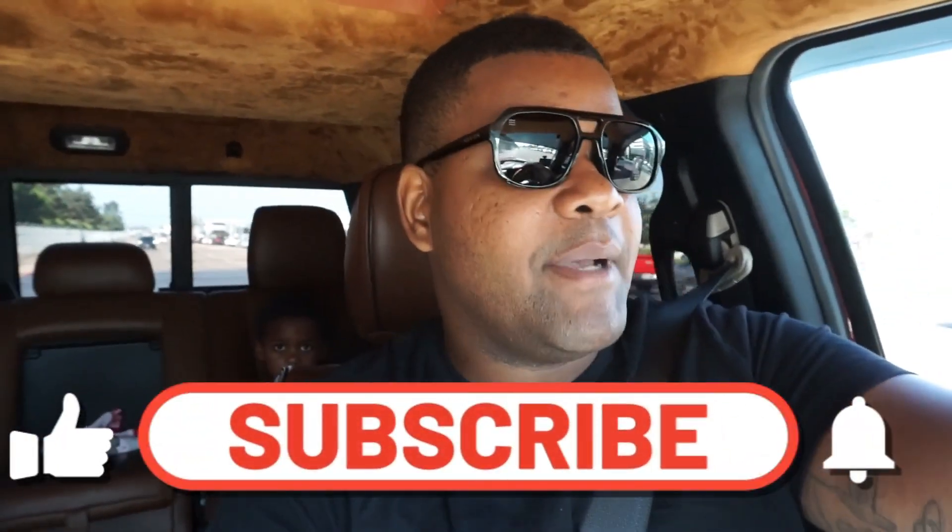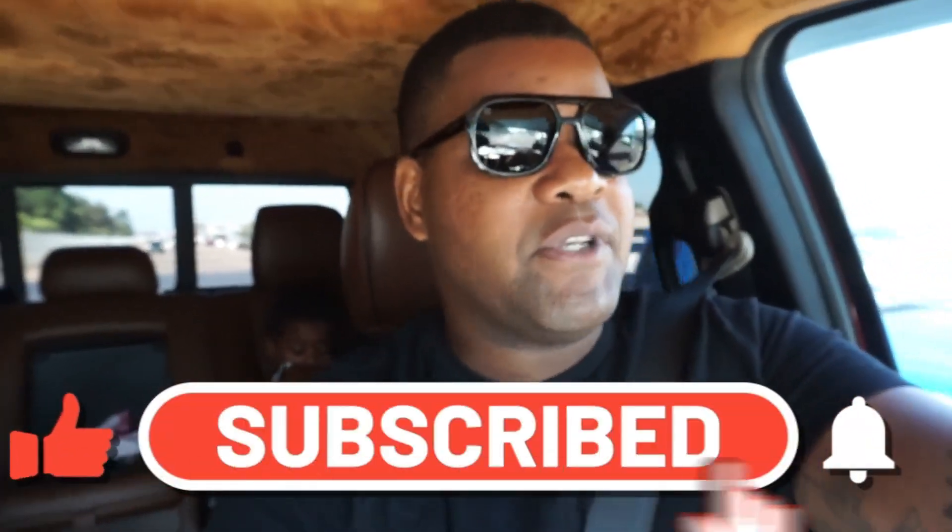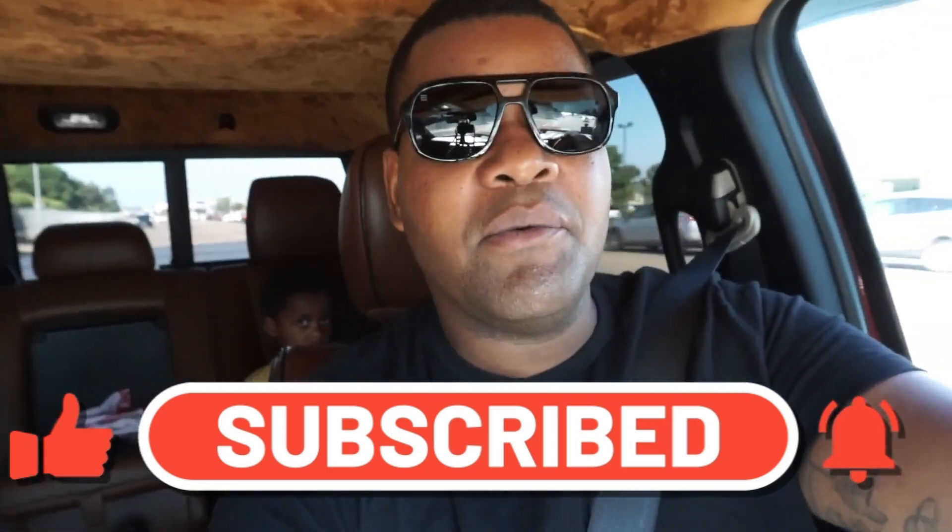The camera decided to cut off on me, sorry about that. Anyway, we're driving, got my dude in the back. We're out here doing our thing, but right off the rip, this turbo is very nice to drive, man.